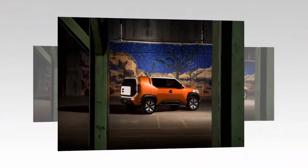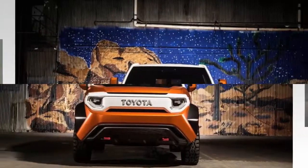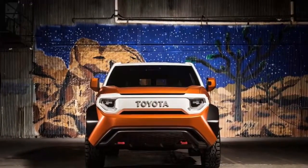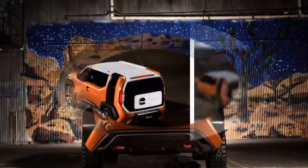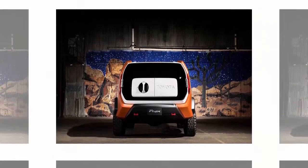The off-roader is painted a brilliant shade of orange and stretches 4.2 meters in length and 1.62 meters in height. It sits on a 2.63-meter wheelbase and sports a multi-hatch that opens horizontally and vertically.